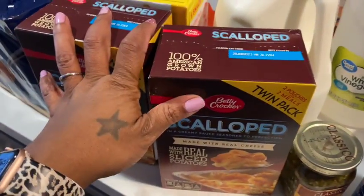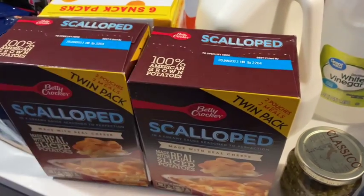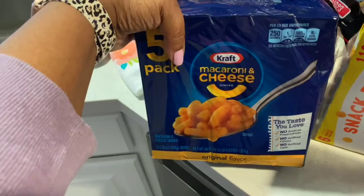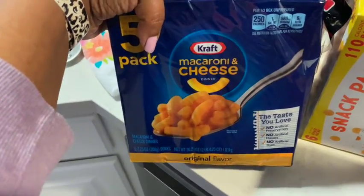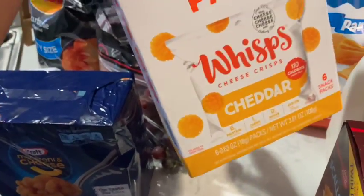I needed more box items. I got two things of scalloped potatoes — there are four in here because it's a twin pack. I got some more mac and cheese. I normally like to make my stuff from scratch, but sometimes you just want to grab the box and be done with it.